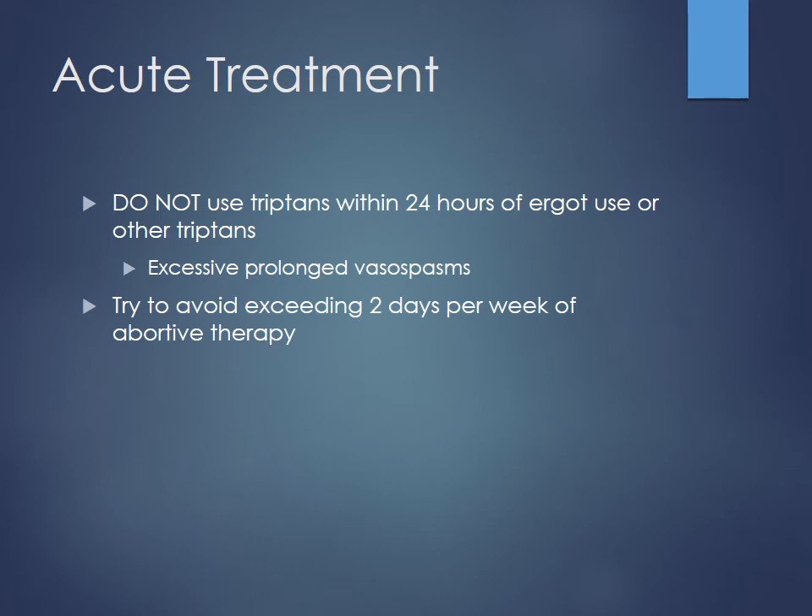Do not use triptans and ergots together within 24 hours of each other — you worry about excessive prolonged vasospasm, especially with the longer-acting ones. For example, a 15-year-old girl given DHE on Friday who returned Sunday — because it was two days apart, the drug was worn off and it was okay to give another dose. Had she come back Saturday, we would have recommended against it due to too much vasospasm. You typically want to avoid using more than two days per week of abortive therapy, or you run into issues of medication overuse headache.